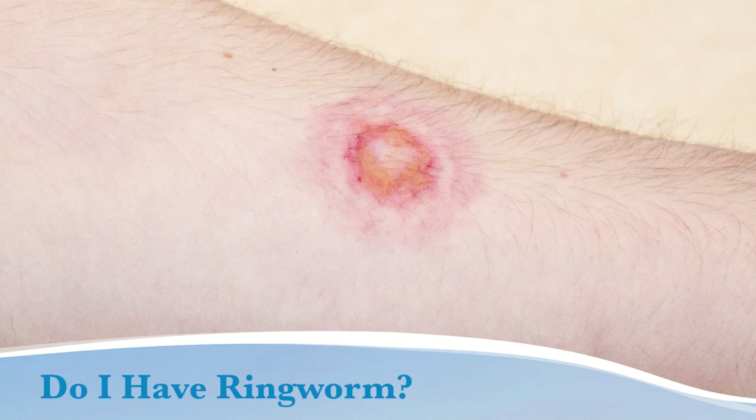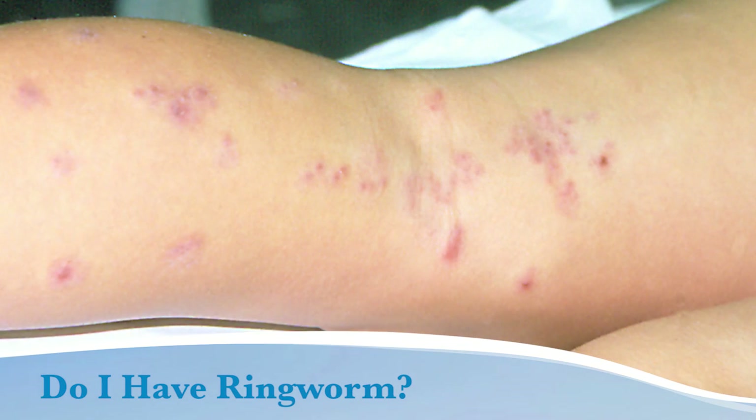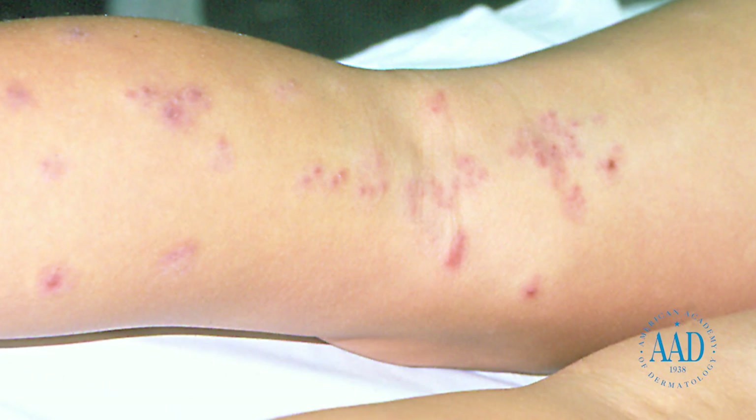Ringworm is a fungus, not a worm, that can affect your skin, scalp, or nails. It is very common, and your risk increases in hot, humid weather.